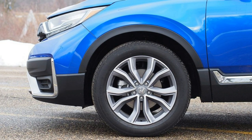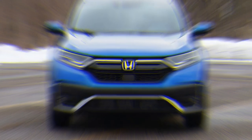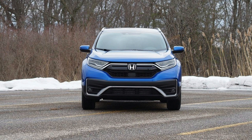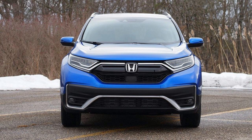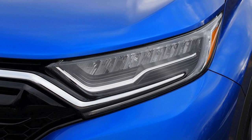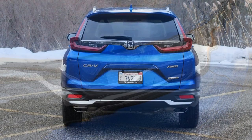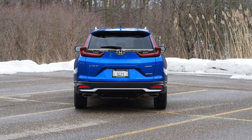All-wheel drive represents a small efficiency penalty for all-weather capability. A CRV hybrid is forthcoming and promises greater fuel economy — we're eagerly anticipating those figures, though they aren't yet available. Compared to competitors, the CRV fares well: 30 mpg combined in front-wheel drive, versus 29 mpg for the Toyota RAV4. The 2020 Ford Escape posts similar numbers, and the Chevy Equinox isn't far behind at 27 mpg combined. Honda's hybrid variant should manage even better numbers.